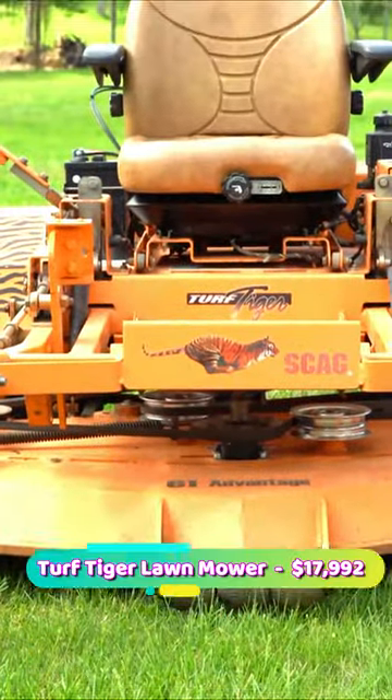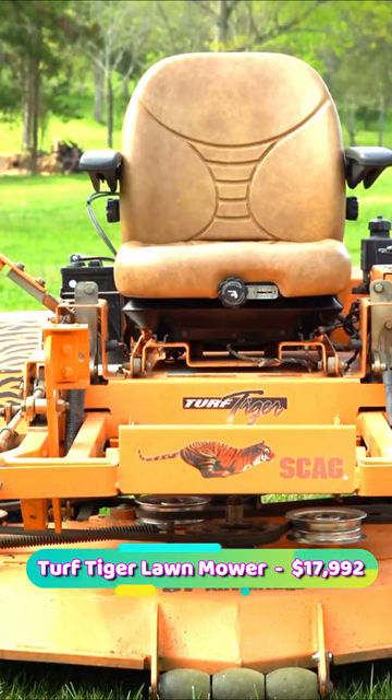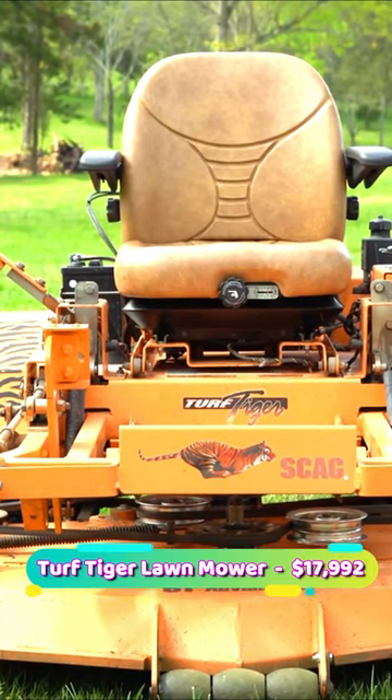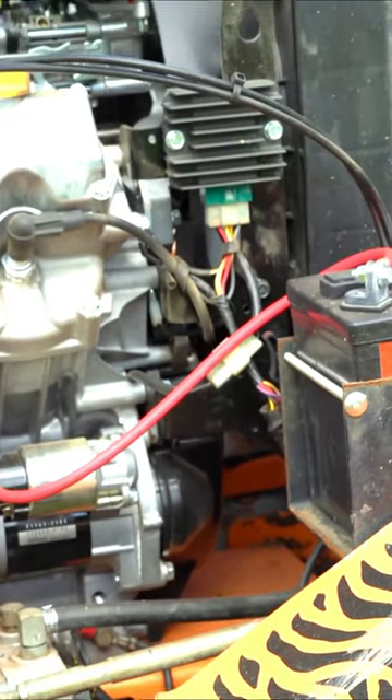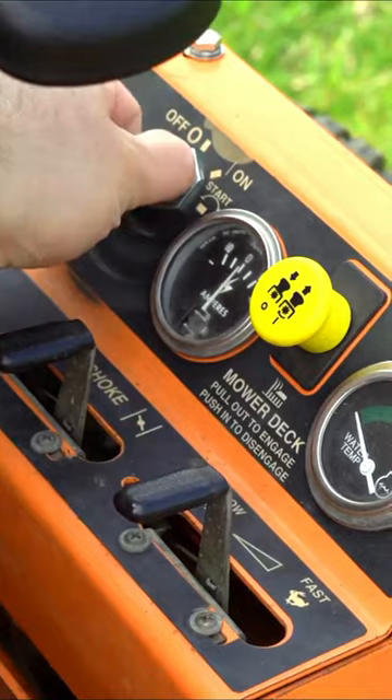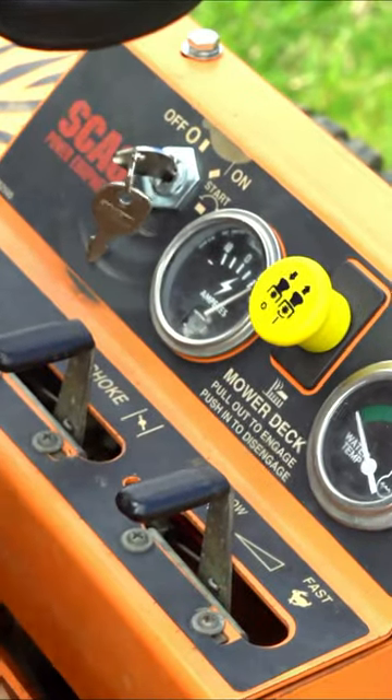Number 2: Turf Tiger Lawn Mower STTII72V31DFI, priced at $17,992. It has 37 horsepower, forward speed 12 mph, backward speed 130 mph, water temperature sensor, and electric fuel pump.